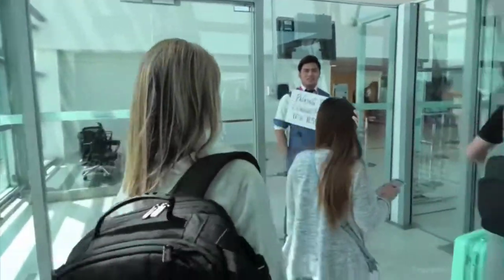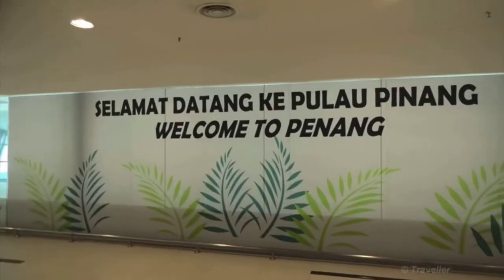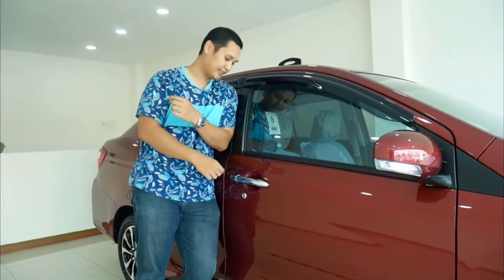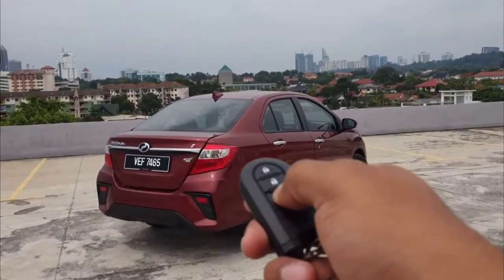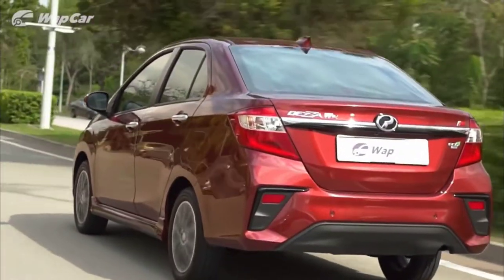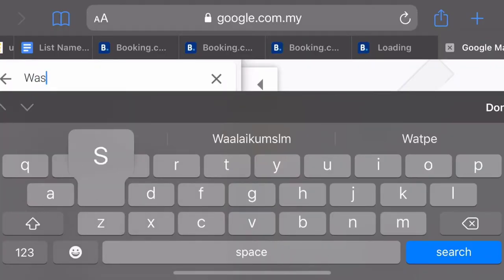Alhamdulillah, after a short one-hour journey, we safely landed at Penang International Airport in Bayan Lepas. Next, we found Encik Malik, the owner of the car rental we had arranged. We rented two similar cars, Perodua Axia, to fit all seven of us.